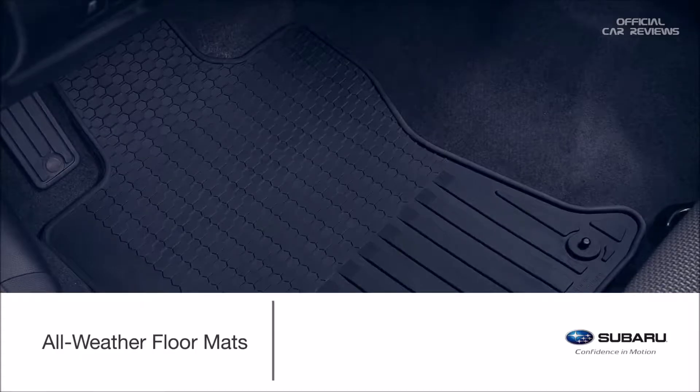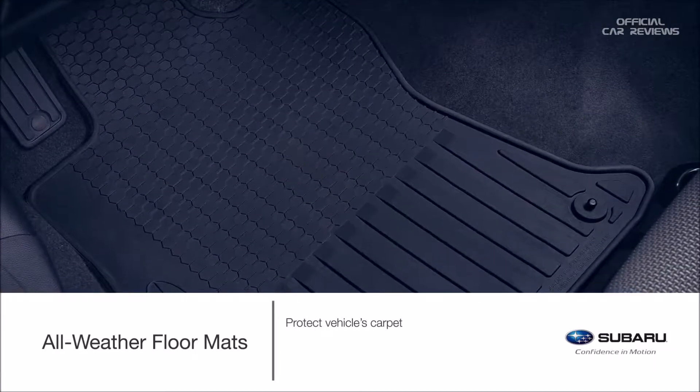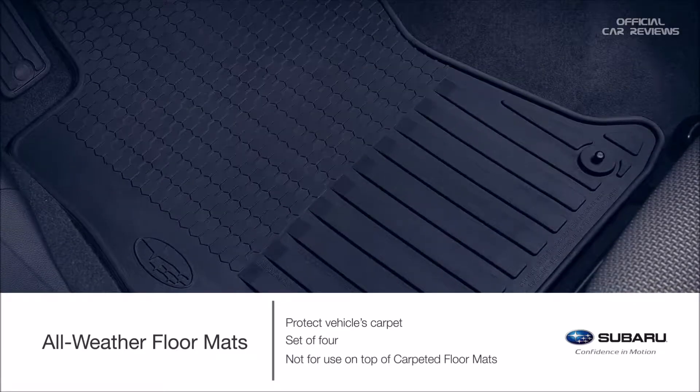Whether you walk through the woods, the dunes, or the city streets, custom-fitted heavy-gauge floor mats help protect the carpet from sand, dirt, and moisture. The all-weather floor mats come in a set of four and are not for use on top of carpeted floor mats.